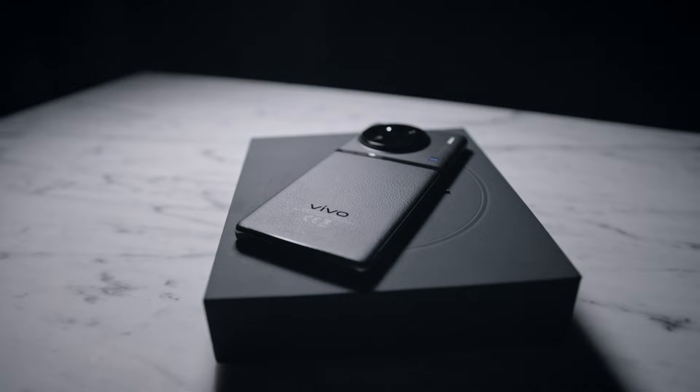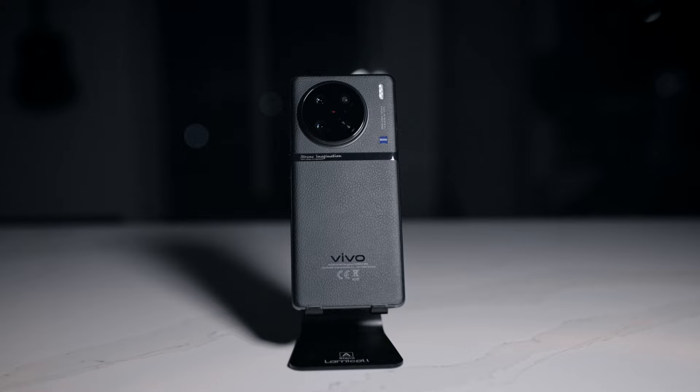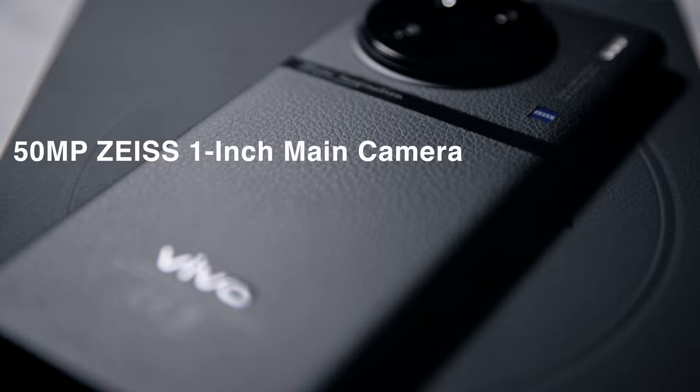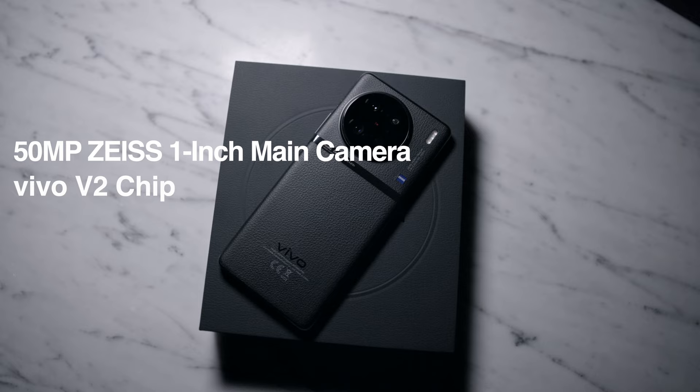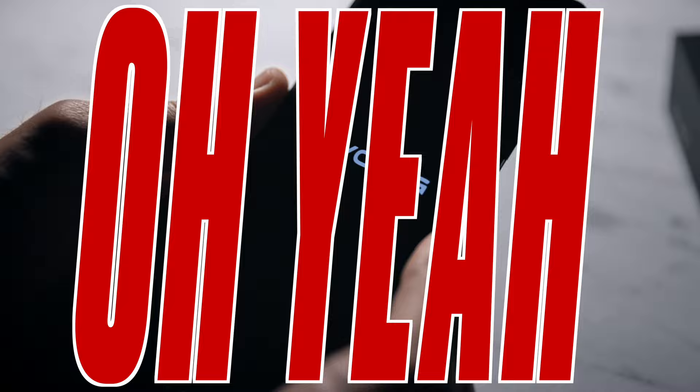The X series is committed to the pursuit of excellence in image capabilities. It's the culmination of Vivo's joint R&D with Zeiss since the launch of their X60. The X90 series delivers high-quality photography experiences by offering a 50 megapixel Zeiss 1-inch main camera, Vivo V2 chip, 4K ultra sensing night video, and 4K HDR night video capabilities.